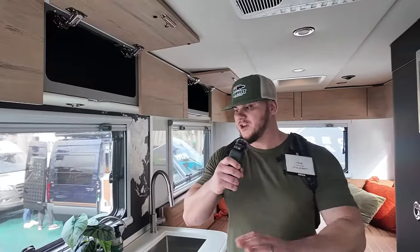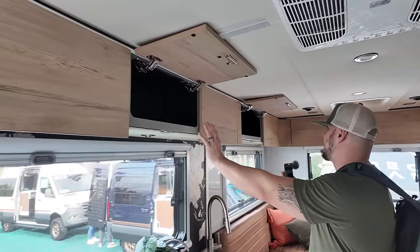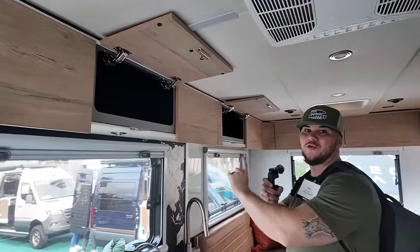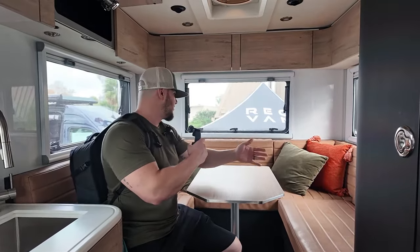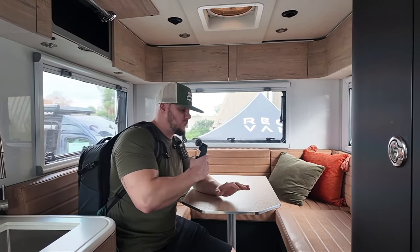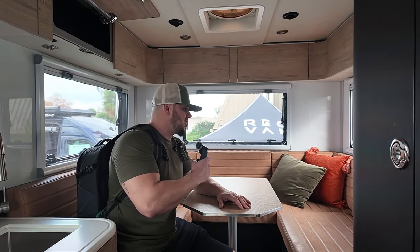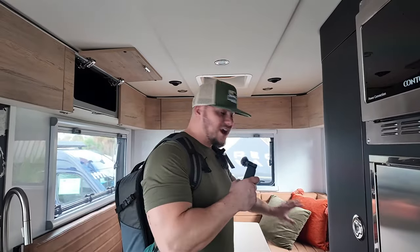Above the kitchen galley area you have a whole line of cabinets that spans all the way to the back and wraps around the dinette. Speaking of the dinette — you could easily fit four to five adults comfortably, or if you really wanted to pack in a party, probably seven or eight. This rear dinette also converts to a queen-size bed, but this isn't your only sleeping area.